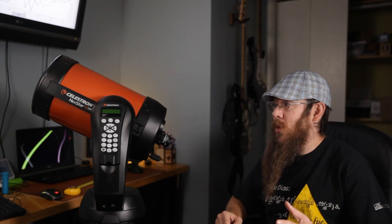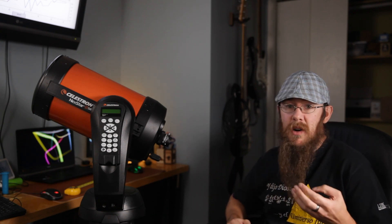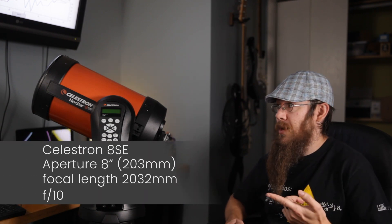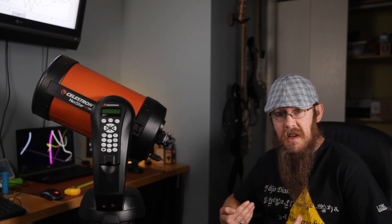I've wanted a telescope my whole life, and after a lot of research, joining an astronomy club, and borrowing telescopes, I landed on Celestron's 8-inch Schmidt-Cassegrain. They were described to me as good at a lot, but not great at anything — kind of like me. So I thought that would work out pretty good.